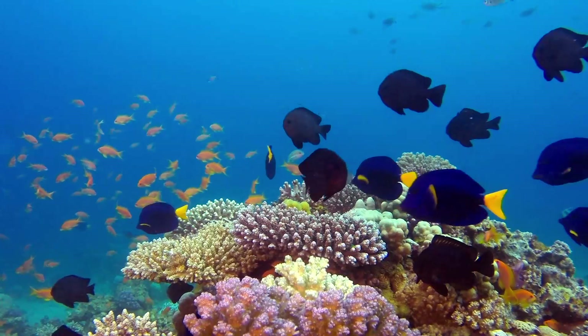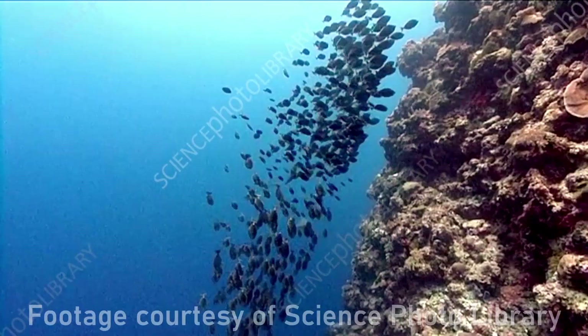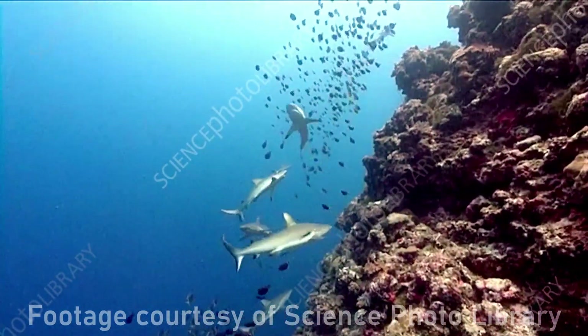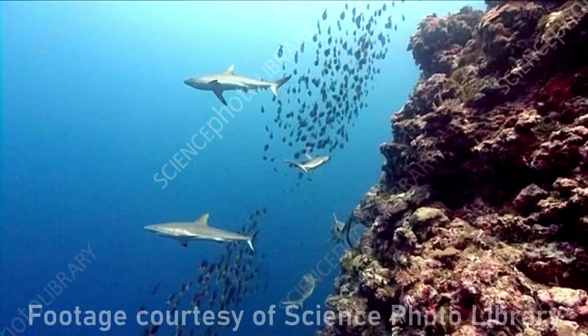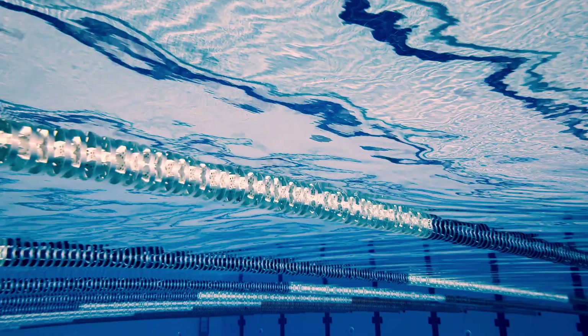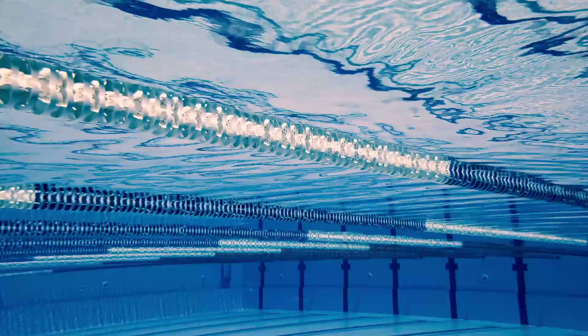When a tang panics — maybe it's been separated from a school or cornered by a predator — its nervous system fires rapidly, creating electrical signals that reef sharks can detect. According to research from the Seattle Aquarium, black tip reef sharks can also detect one part of fish flesh in about 10 billion parts of seawater. That's like finding a drop of blood in an Olympic-sized swimming pool.